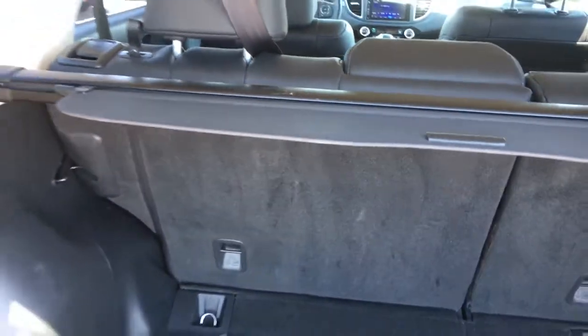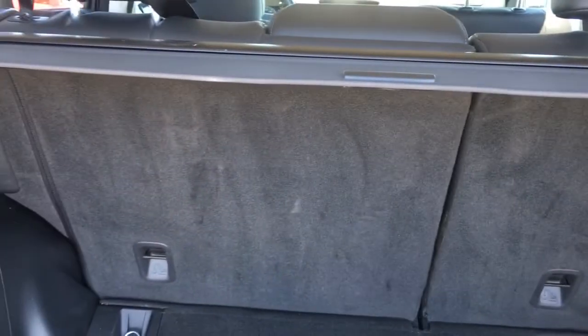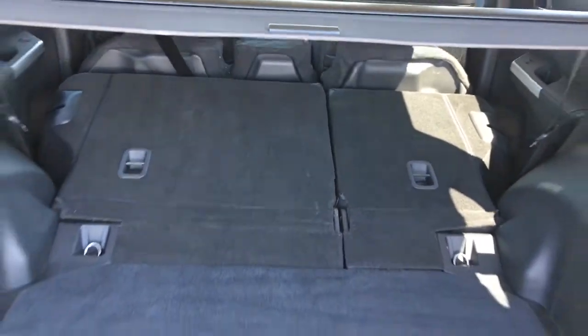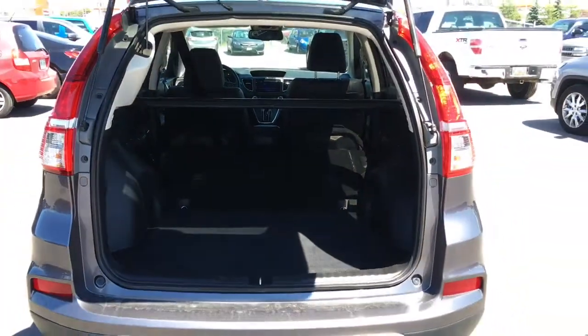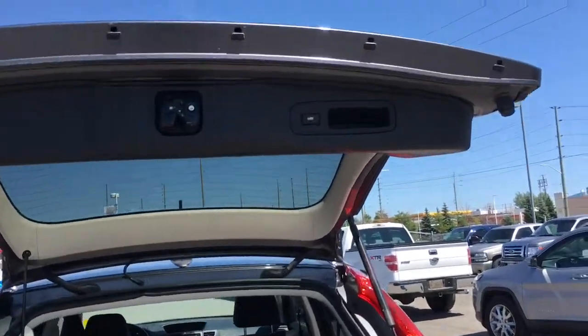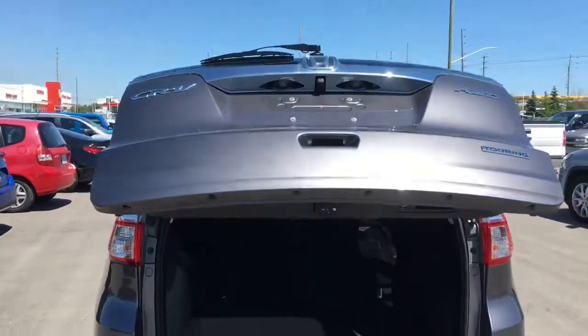We also have a nice privacy shade there to pull over and hide whatever you need. With the 60/40 split rear seats, you can drop down one, two, or all three seats at the same time for extra storage — you can pull the latches right from the back here, dropping all three seats and revealing an even larger storage space. You can fit just about anything in your Honda CR-V. When it's time to close up, just press that button, it'll beep, and the tailgate will close automatically.